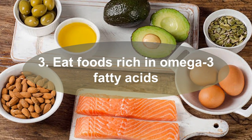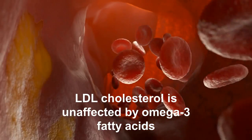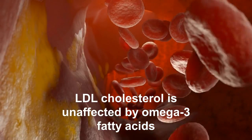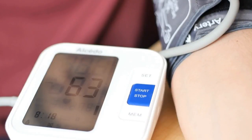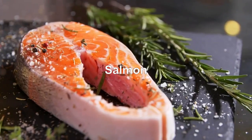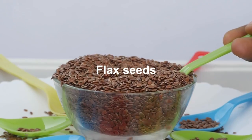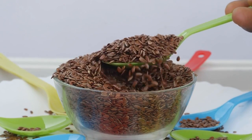Three: Eat foods rich in omega-3 fatty acids. LDL cholesterol is unaffected by omega-3 fatty acids; however, they do have other heart-healthy benefits such as lowering blood pressure. Salmon, mackerel, herring, walnuts, and flax seeds are all high in omega-3 fatty acids.